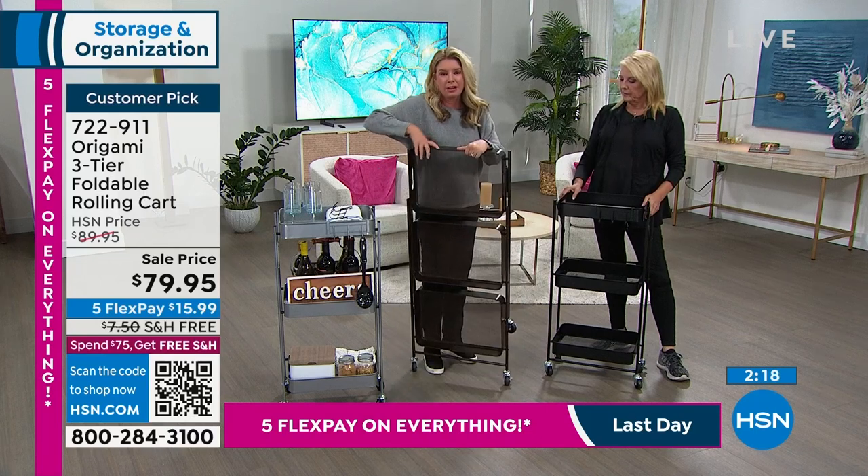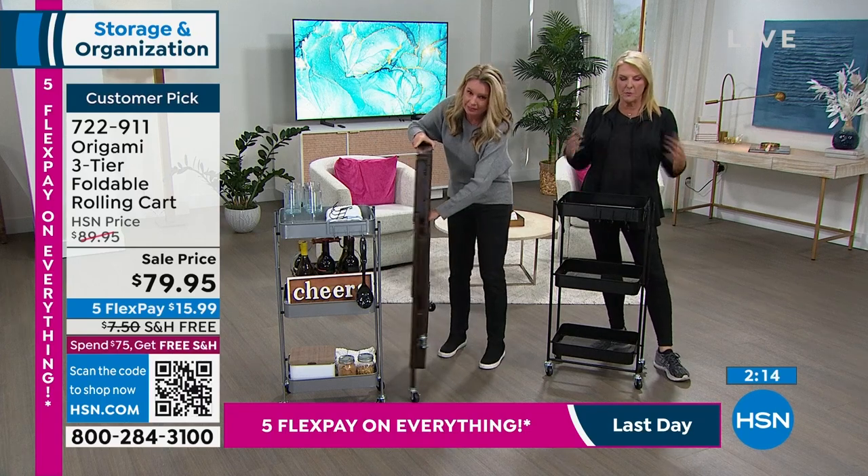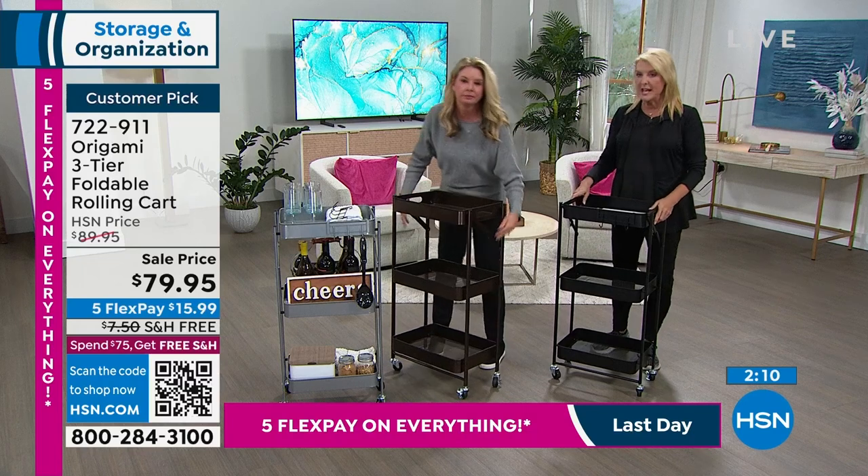And if you're not using it, look — it folds down to nothing. There's no assembly on this at all. It's just super easy. Because it's over $75, this ships for free. Everything else you buy today automatically flips to free shipping as well.